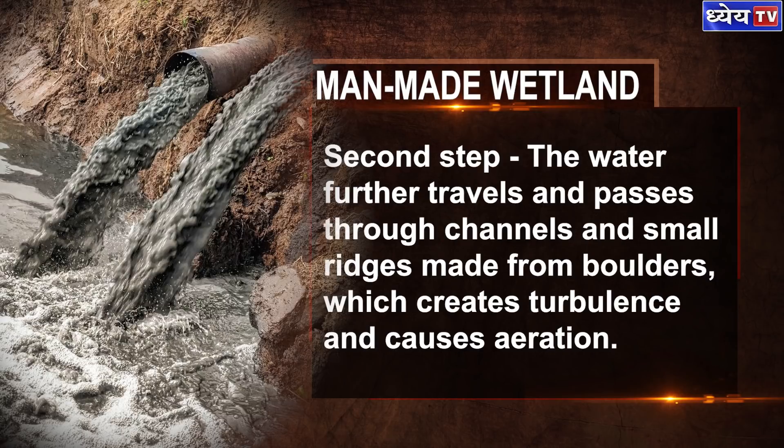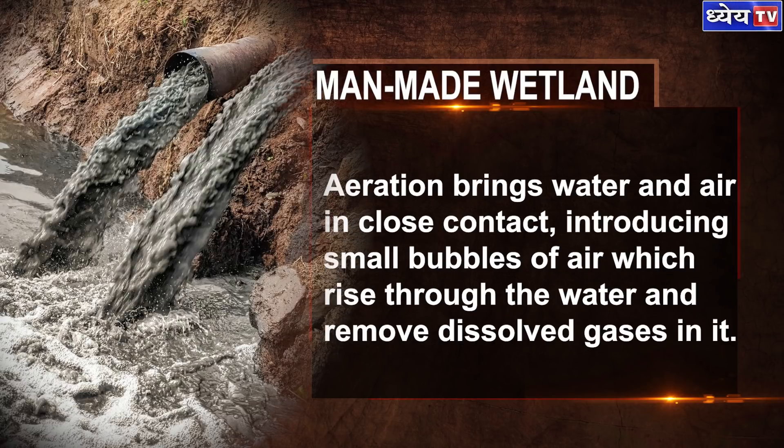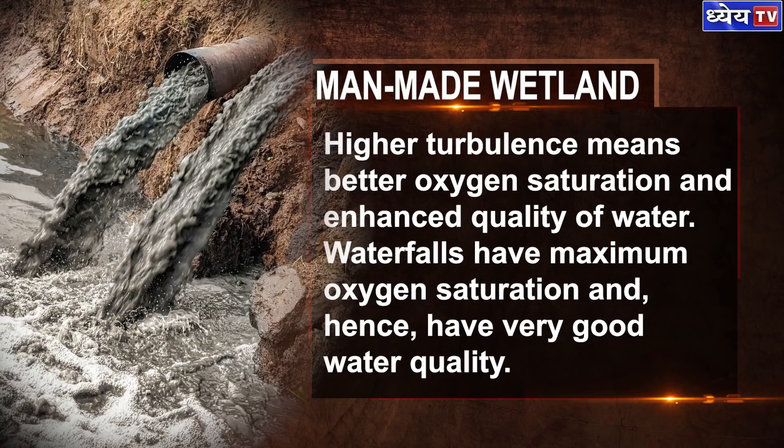In the second step, the water further travels and passes through channels and small ridges made from boulders, which creates turbulence and causes aeration. The aeration brings water and air in close contact, introducing small bubbles of air which rise through the water and remove dissolved gases. Higher turbulence means better oxygen saturation and enhanced water quality. Waterfalls have maximum oxygen saturation and hence very good water quality.